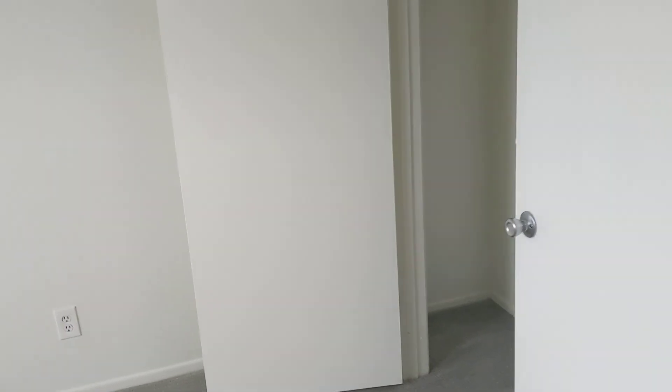And then new carpet here. Closet. Bath is decent.